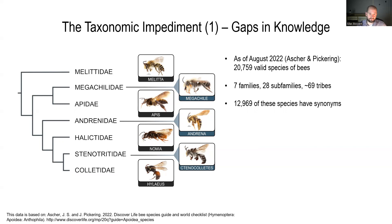Bees are considered to have seven families, 28 subfamilies, and about 69 tribes — though experts sometimes disagree on what makes a tribe. Interestingly, we have nearly 13,000 species of bees that have synonyms. What that tells us is that there has already been a lot of taxonomic work and revision in bees. However, we still have a ways to go.